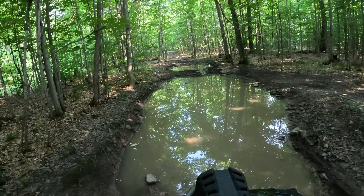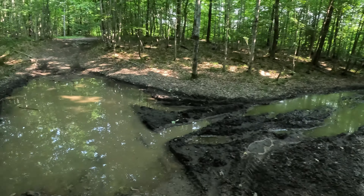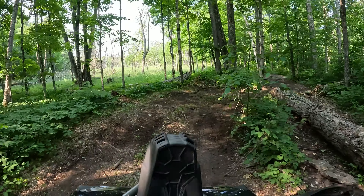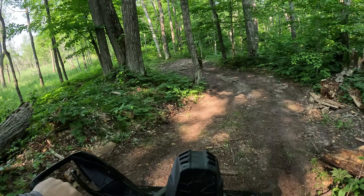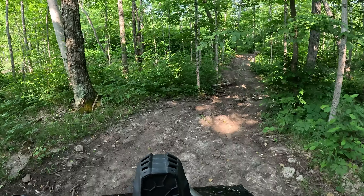If you end up out here, watch out for that one — there's some deep ones in here. I believe I'm still on trail 4, but I definitely want to give a high score to trail 4. It's got some pretty challenging areas to it.